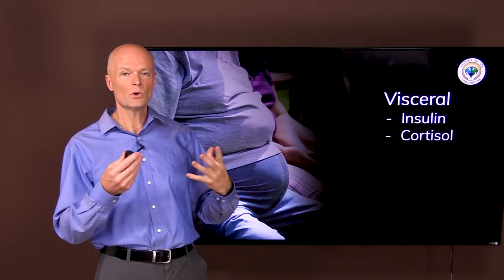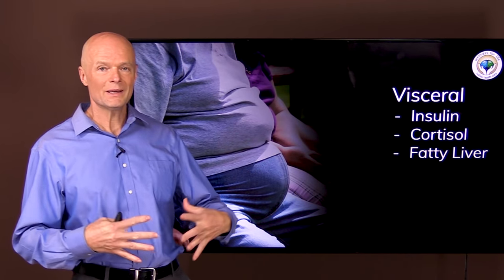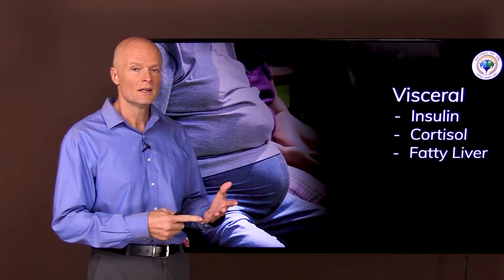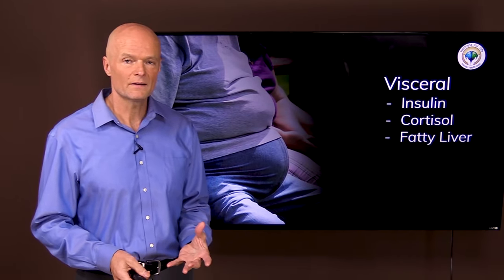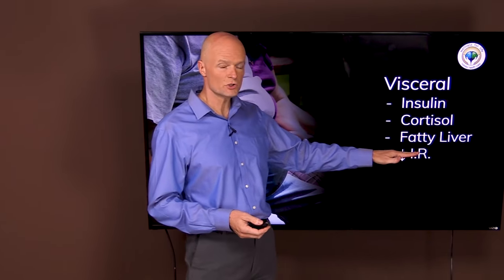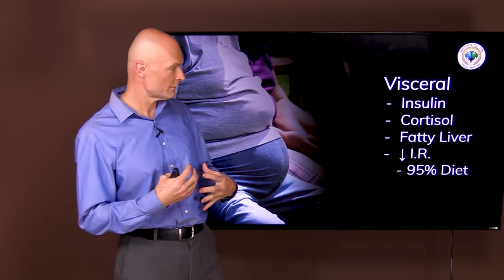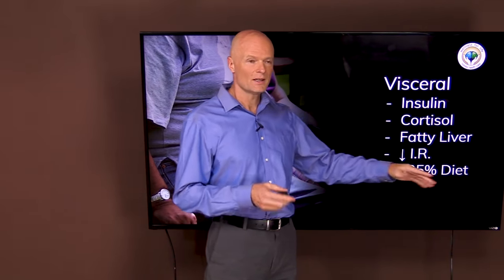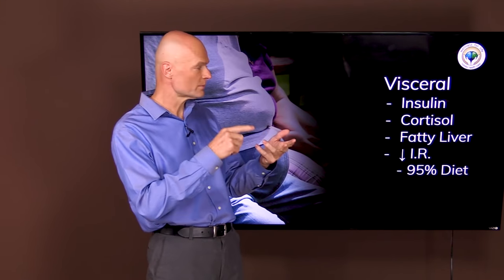Once we have visceral fat or organ fat, the first organ to get affected usually is the liver. The vast majority of people with a big midsection are going to have a fatty liver — if they don't drink, it's going to be non-alcoholic fatty liver disease. If you have visceral fat, there is no amount of crunches in the world that's going to solve that problem. The only thing that will take care of it is to reduce the insulin resistance by reversing what brought it on — eating fewer meals, less carbs, and less sugar.